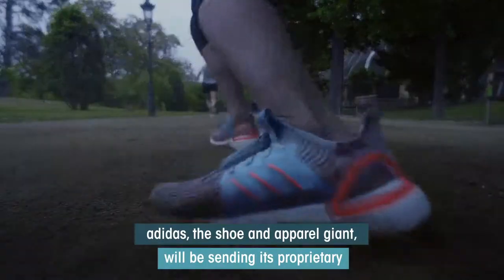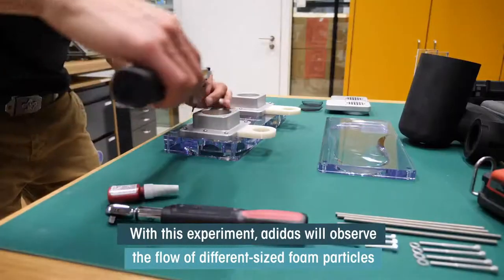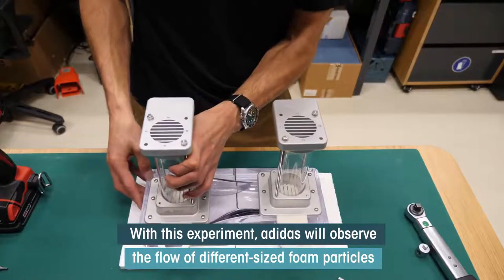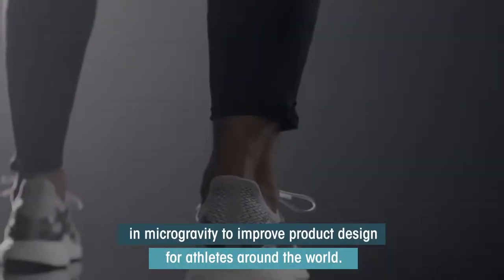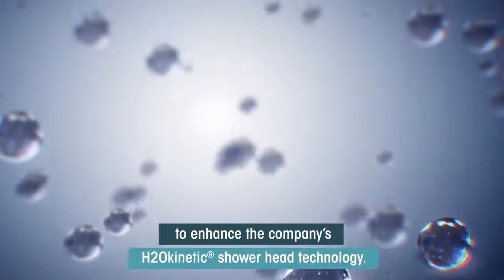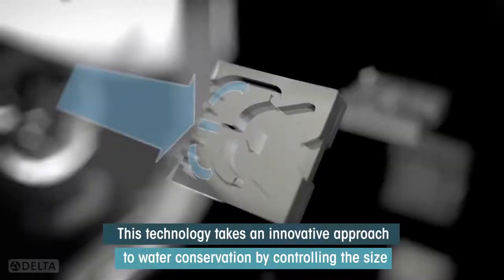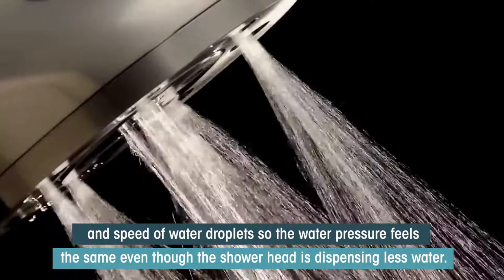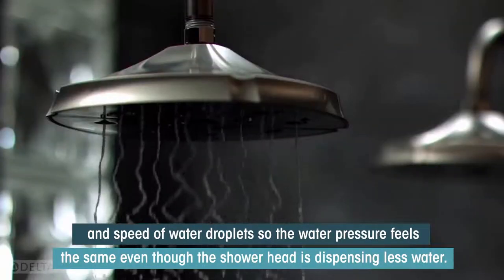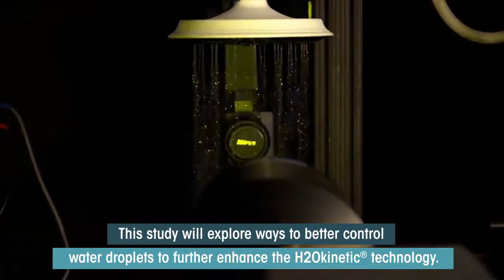Adidas, the shoe and apparel giant, will be sending its proprietary Boost shoe technology to station for evaluation. With this experiment, Adidas will observe the flow of different sized foam particles in microgravity to improve product design for athletes around the world. Delta Faucet will investigate water droplet formation on the space station to enhance the company's H2O Kinetic showerhead technology. This technology takes an innovative approach to water conservation by controlling the size and speed of water droplets so that the water pressure feels the same even though the showerhead is dispensing less water. This study will explore ways to better control water droplets to further enhance the H2O Kinetic technology.